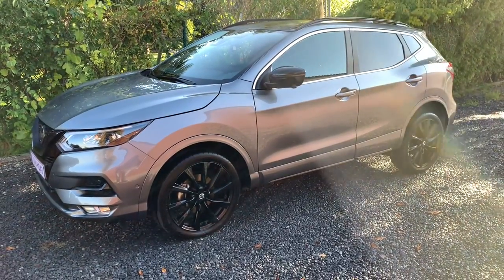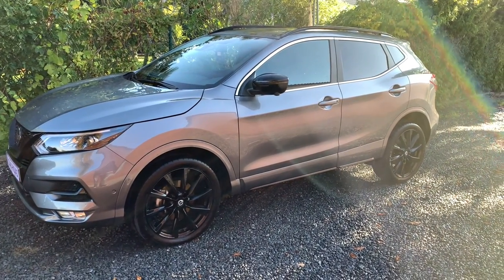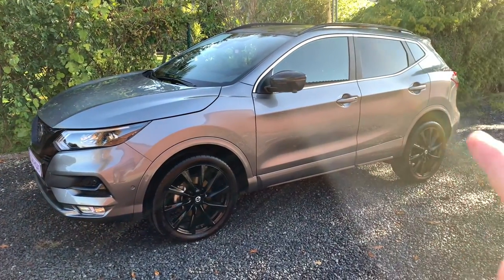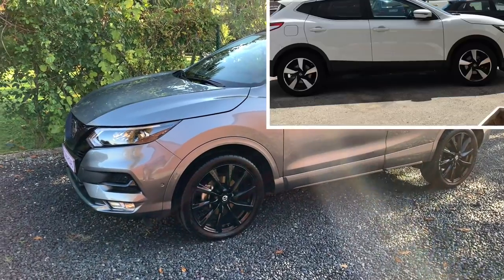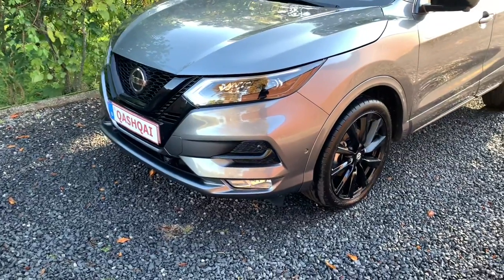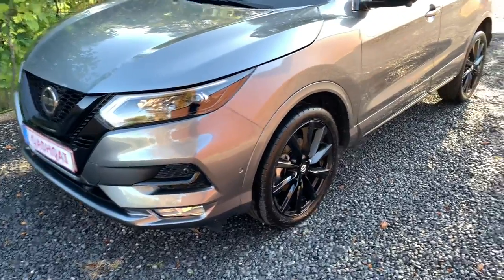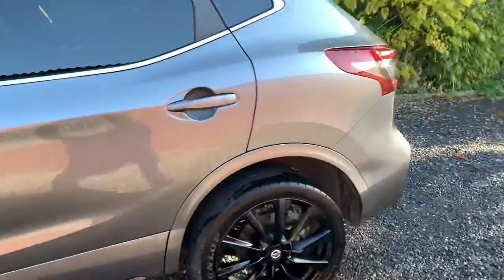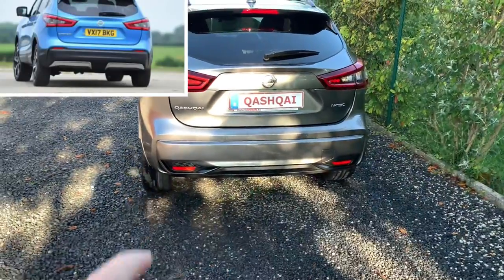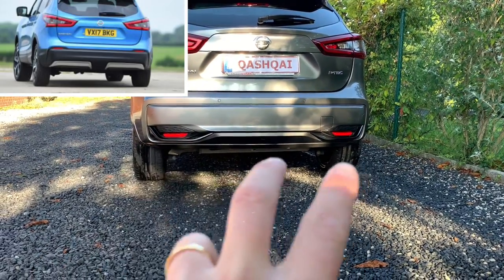On the outside, no big changes — only for this special edition with all those black details that make the car really look nice. This Qashqai version already has all the bodywork painted in the same color and doesn't have those black skirts anymore. It is a full LED edition — really nice to have, with a great vision at nighttime. In the back, no big changes from the previous Qashqai either; it doesn't have the black skirt and it's one of the few Qashqais without those metal plates.